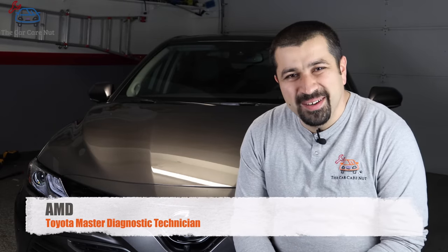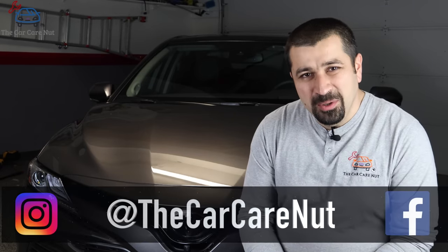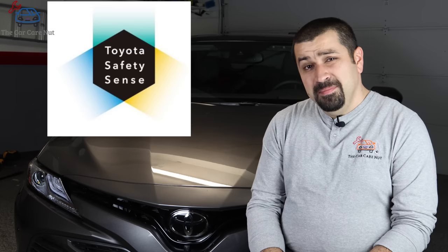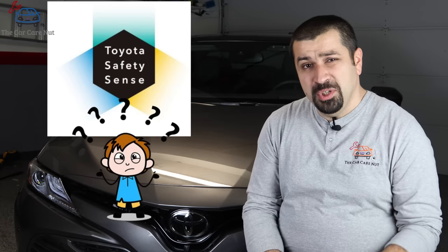Hello and welcome to the Car Care Not Channel. Welcome to a brand new series on my channel about Toyota Safety Sense. This system is often misunderstood, misused, or there are a lot of misconceptions about it.